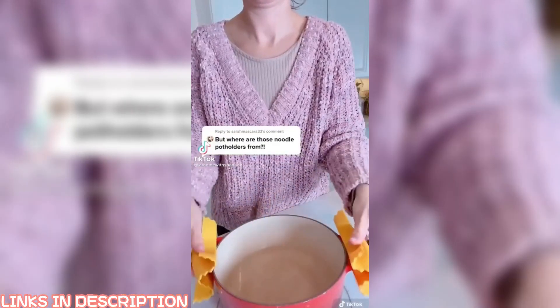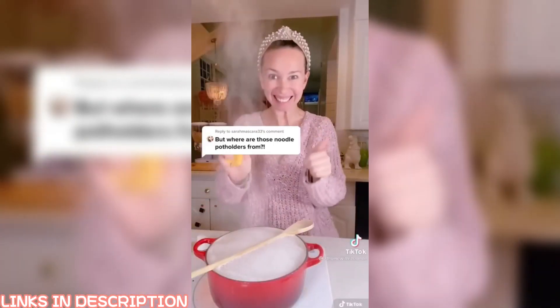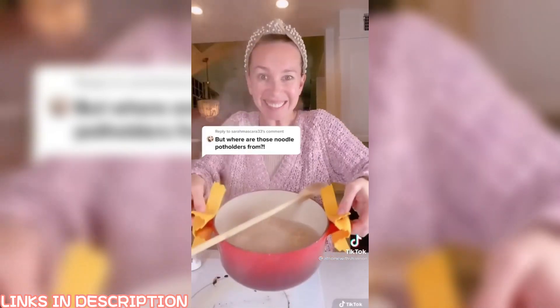I got so many questions about my noodle pot holders. They're one of my favorite Amazon finds — so cute and totally work. This hack is amazing: lay a wooden spoon over a boiling pot of water and it won't overflow.